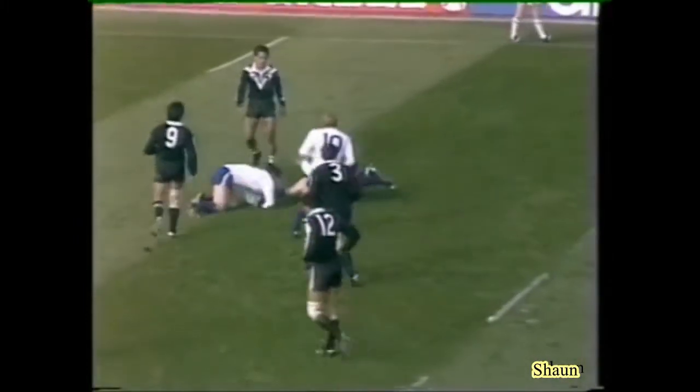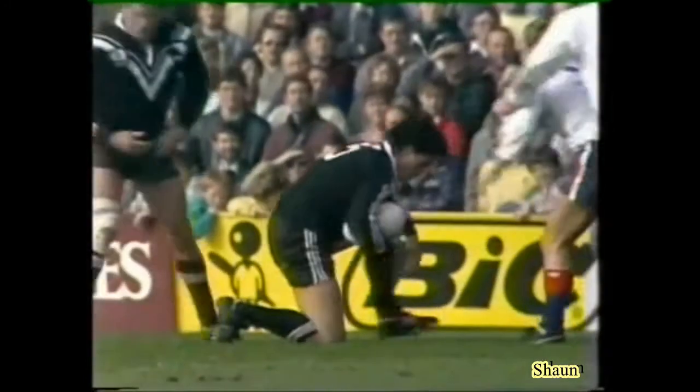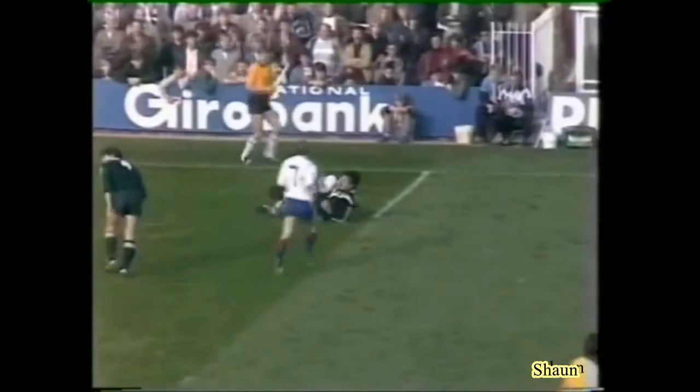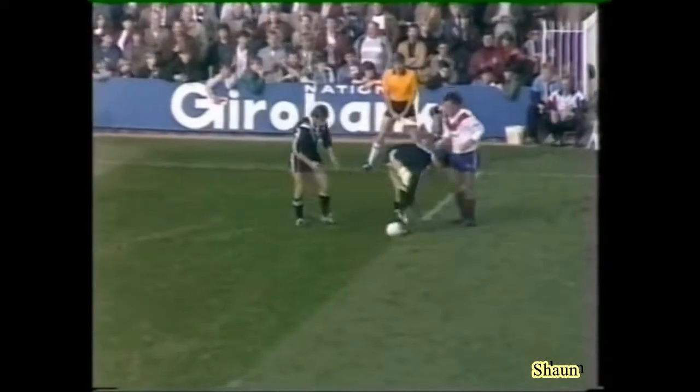Dan O'Hara. They look eager — one or two of these younger lads, like Fox, coming in. Gary Schofield there. Good tackling.